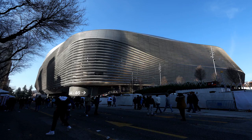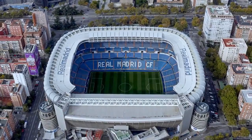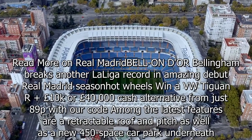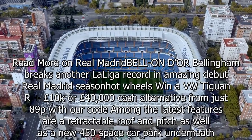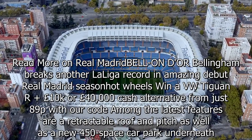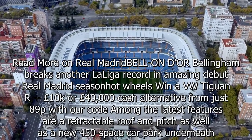Among the latest features are a retractable roof and pitch, as well as a new 450-space car park underneath. A new 360-degree scoreboard is also set to be introduced.